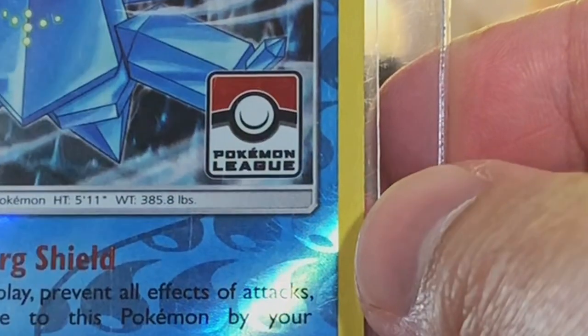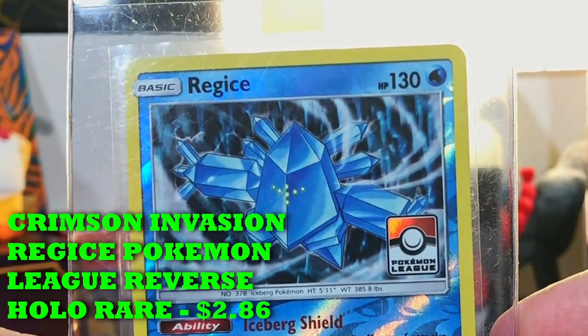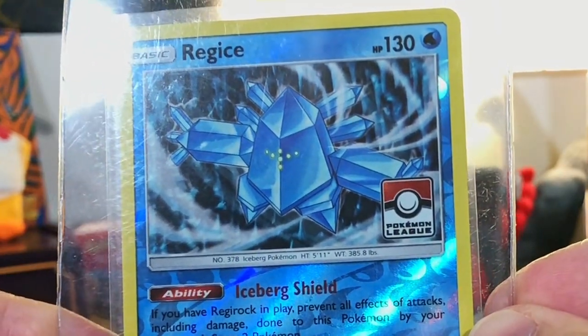We got one of the Pokémon League cards — 2017 Regi Ice, Pokémon League reverse holo rare.